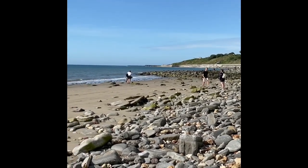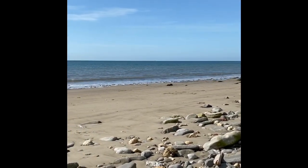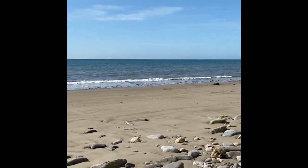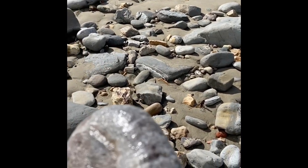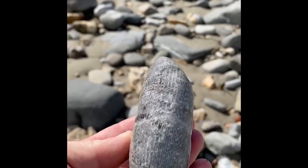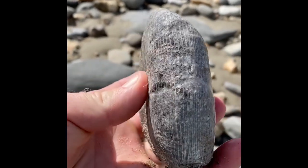Beautiful day on the Jurassic coast, just east of Lyme Regis, looking for fossils. And here I've got, walking out along the beach already, a piece of carboniferous coral from 345 million years ago. It shouldn't be here — it's derived, put down in the sea defence work.